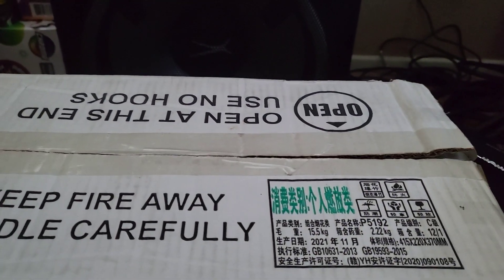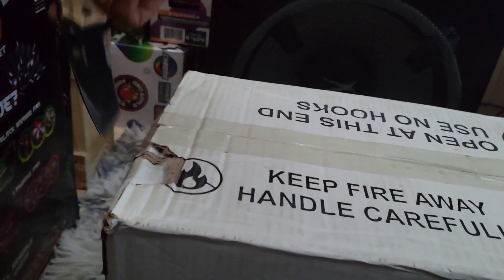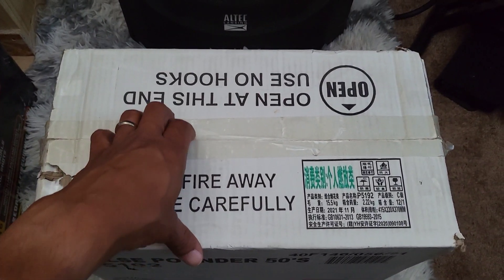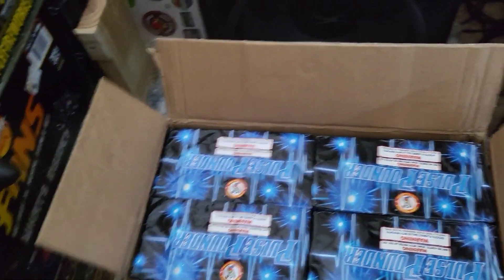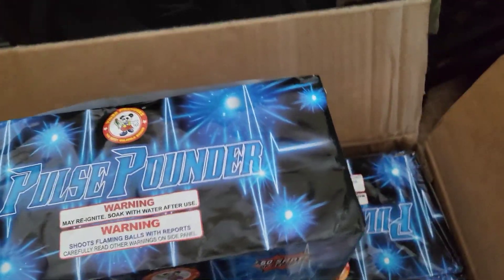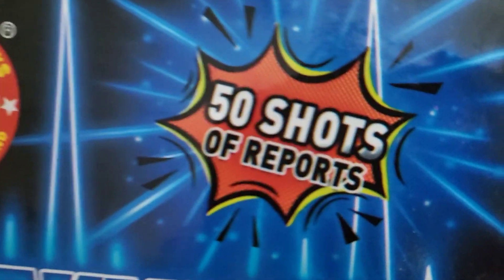When we open it, it's 50 shots — not salutes, I can't lie, they're just reports. It's 50 shots of reports in this cake. So we're gonna open it right now and take a look. In the case you get 12 of them, you get some fire retardant paper. Look at this — Pulse Pounder — this is a nice heavy 200-gram cake that shoots 50 shots of reports, says it right there.